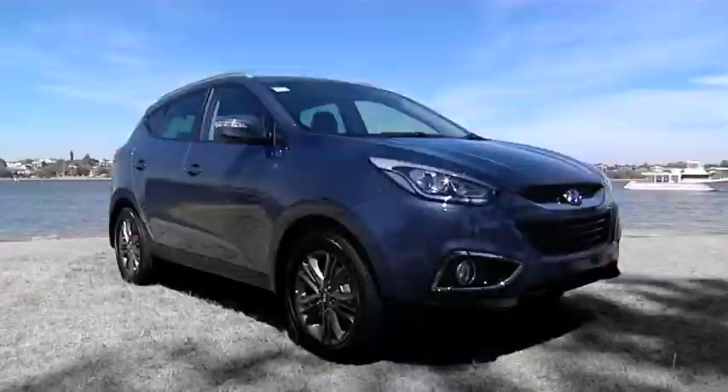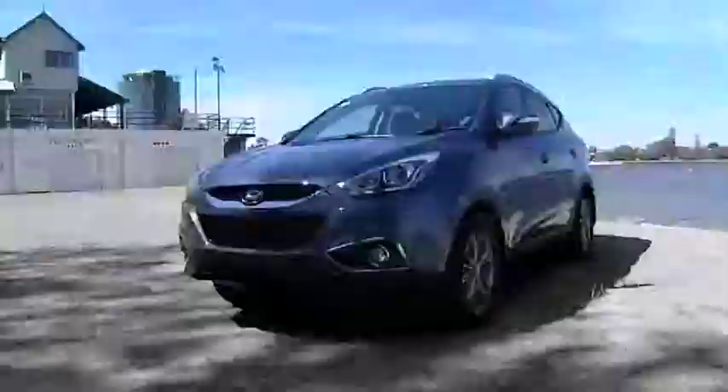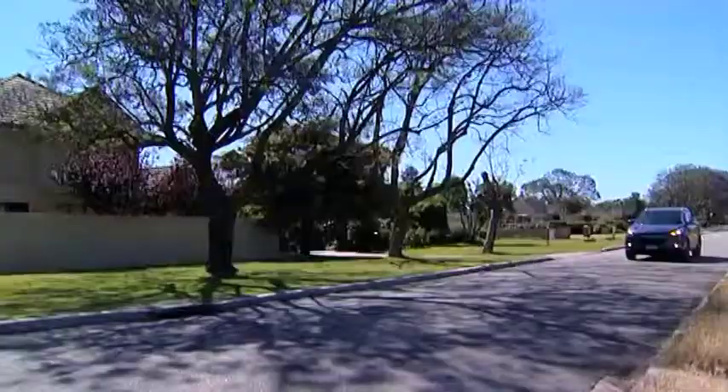Coming up next we check out the Hyundai iX35 thanks to John Hughes Hyundai. That's next on Zoom TV.